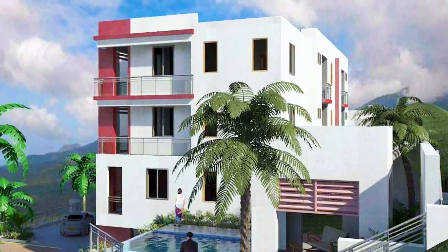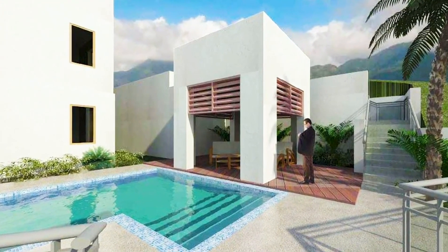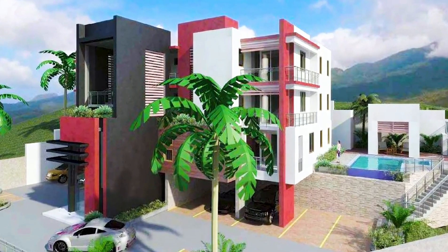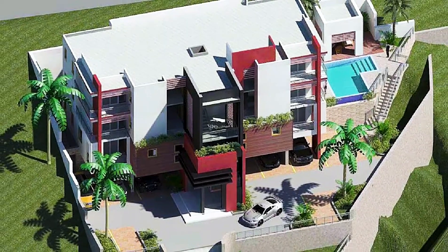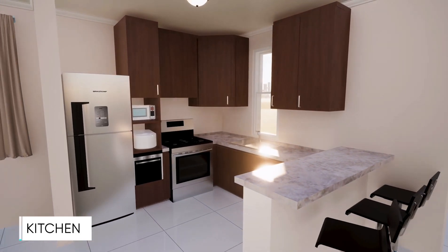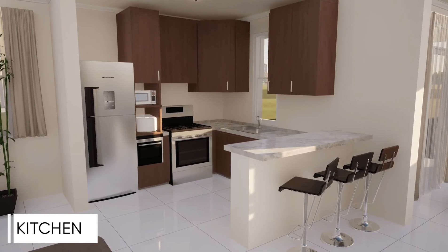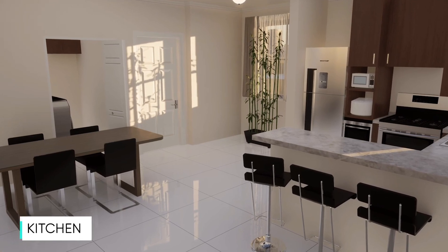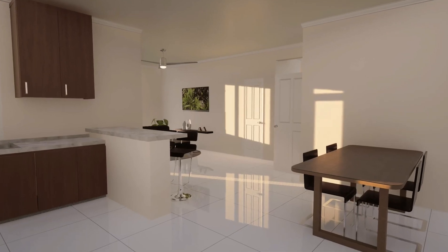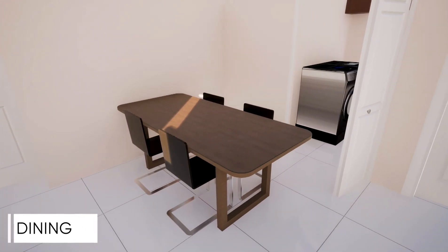Homeowners will enjoy phenomenal views of the city. This intimate development consists of six two-bedroom and two-bathroom apartment units. All units are spaciously measured at approximately 1,400 square feet, with a modern open concept designed for the kitchen and living spaces, en suite bathroom, in-unit laundry, and a balcony where you can wake up to the rising sun as you sip your morning coffee.